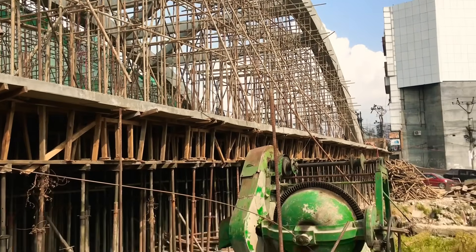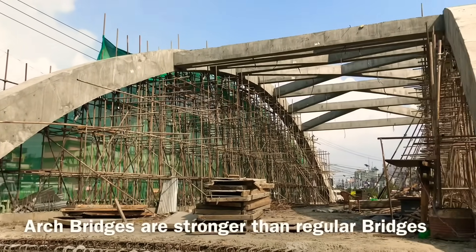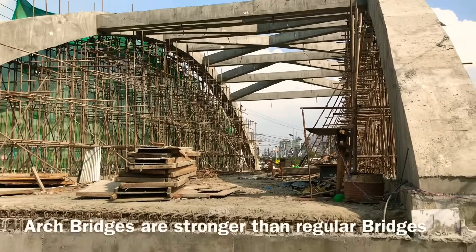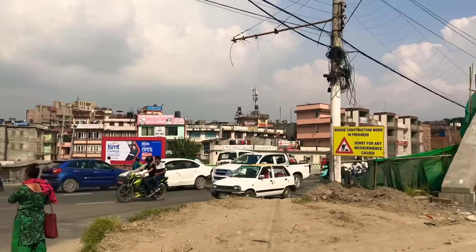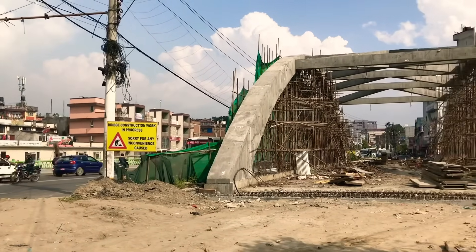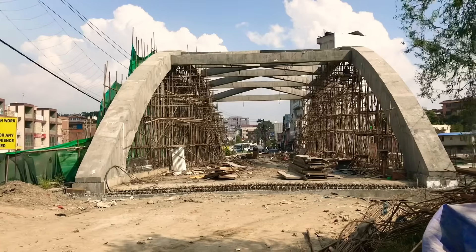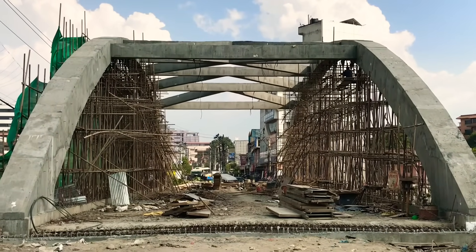This kind of bridge is supposed to be stronger than the regular conventional bridges that we see every day. We do hope JE Construction Company, which has been contracted to build this bridge, will finish on time and make all of us Nepalese proud.